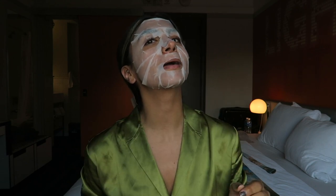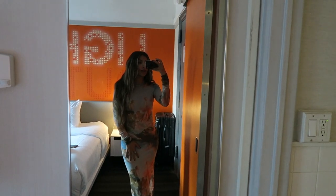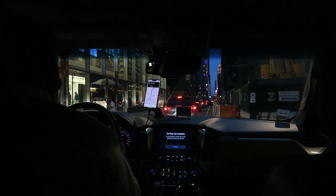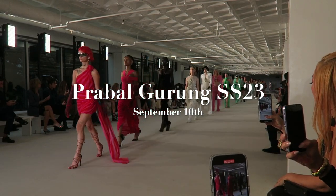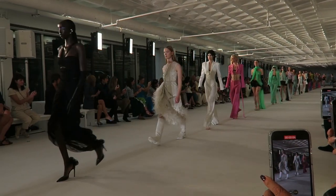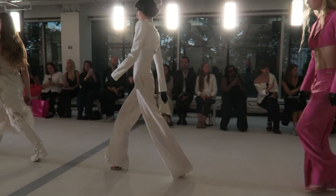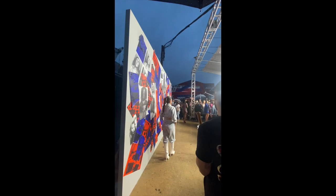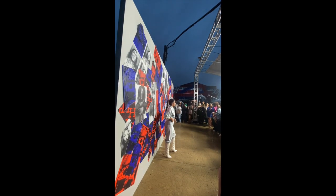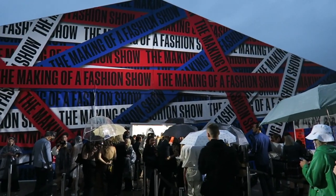I'm ready for the Prabal Gurung show — here is my look. Heading out now.